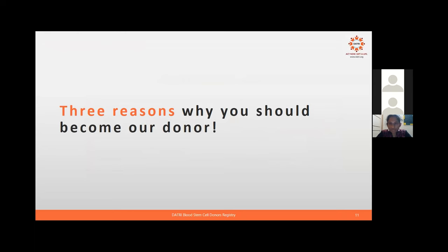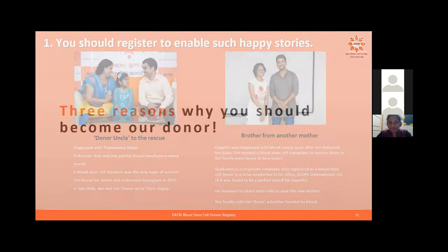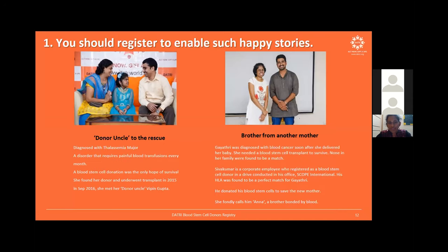There have to be reasons to become a donor. Little Samyupta had thalassemia major and required a blood transfusion every 21 days. After a stem cell donation was made, she now leads a completely normal and healthy life. To create more such happy stories, more donors are needed.